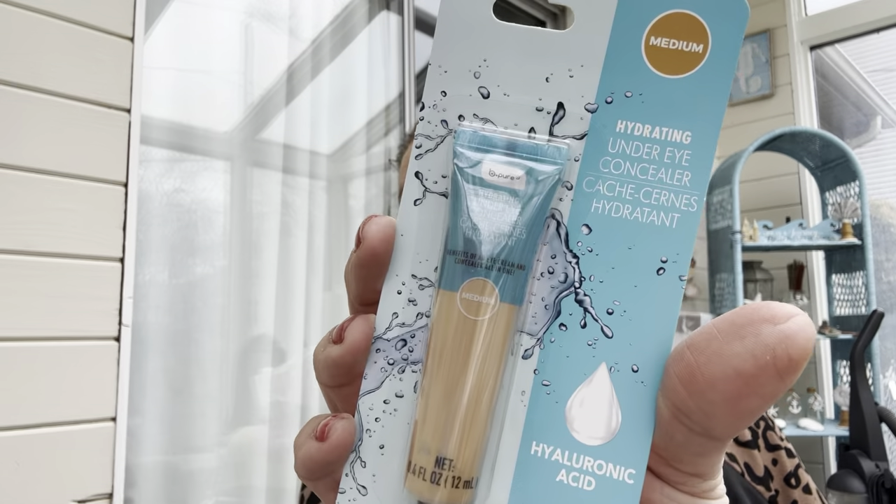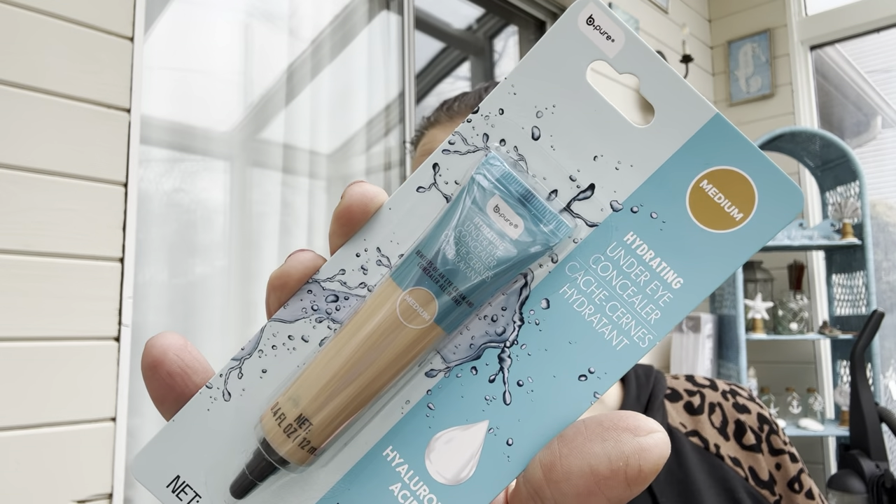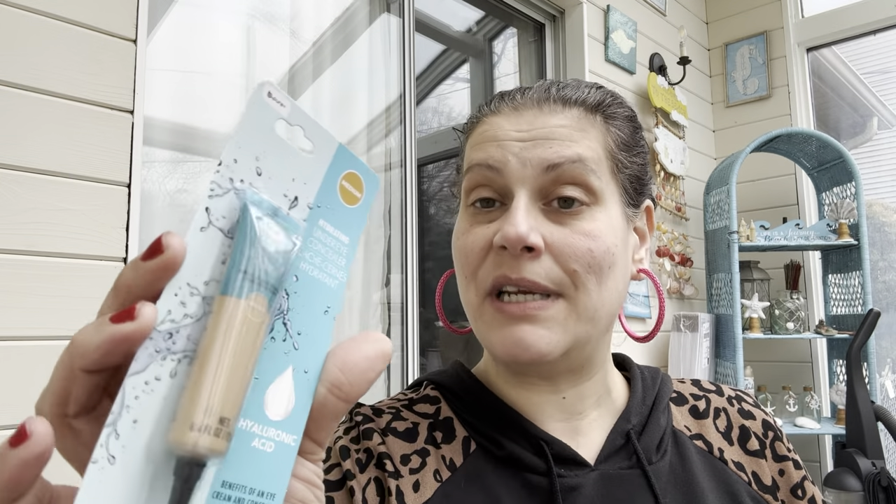Then I got this BePure hydrating under-eye concealer, 0.4 fluid ounces, in medium. It says it has hyaluronic acid and you get the benefits of an eye cream and concealer all in one — pretty large claims. Then I got two of these BePure tinted rose oil lip balms — it goes from clear to your unique lip color through a pH reaction.